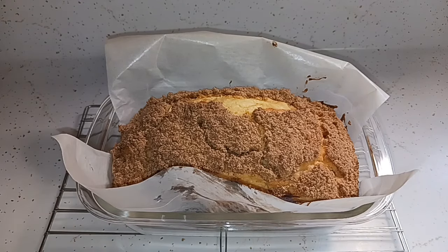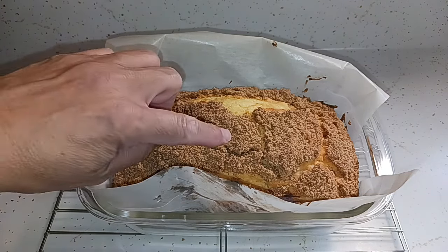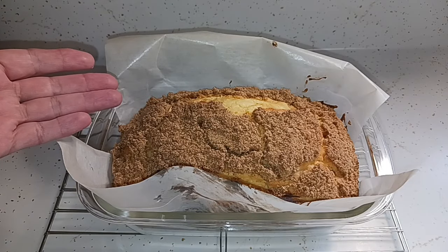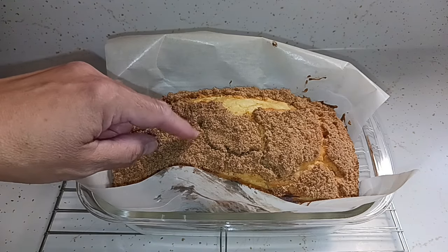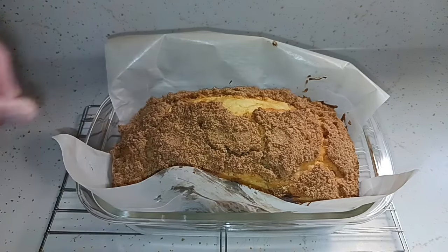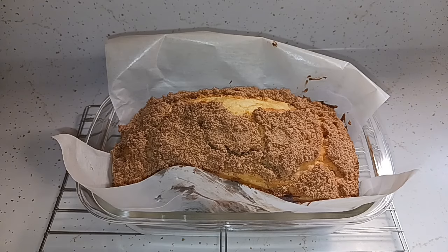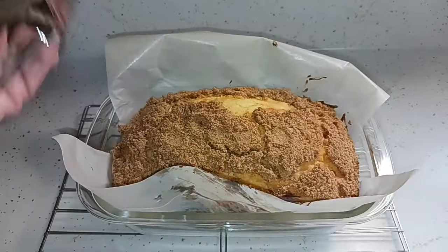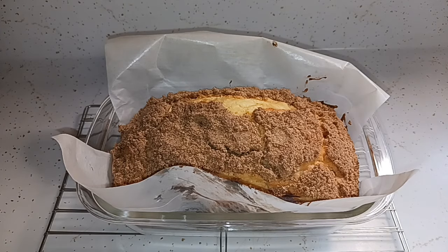It smells delicious. It came with the mix and with all this strudel. You pour the batter about halfway, put some of this brown stuff in the middle, pour the rest of the batter, and then put the remaining topping on top. It does come with a little pack of icing, but I'm probably going to make some more so we can get a good amount of icing on there. Thank you very much — I'm sure it's going to taste good.